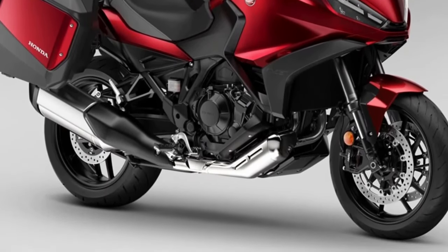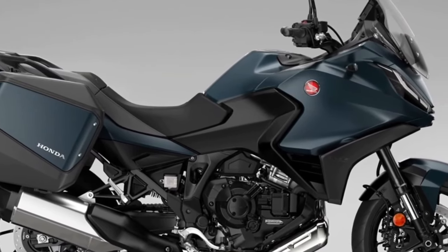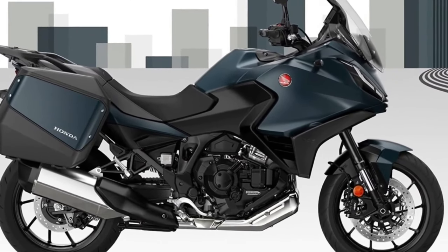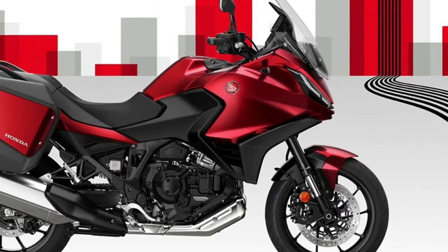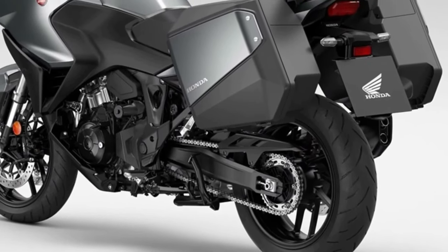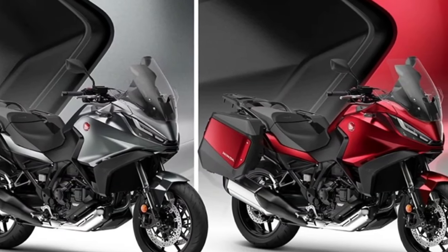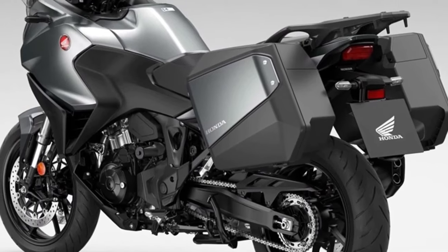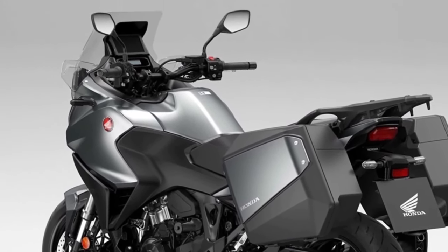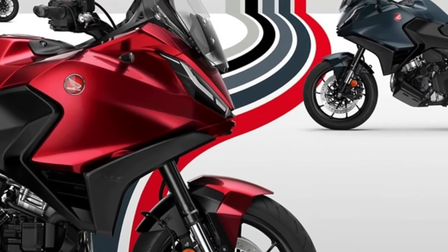Since its introduction to the European range in 2022, more than 12,000 NT1100s have been sold, with more than 66% of customers choosing Honda's exclusive dual-clutch transmission. Three dedicated accessories are available to let riders customize their NT1100 for comfort and functionality over long distances — available individually or in three dedicated packs: Urban, Touring, and Voyage — and include a 50L top box, fog lights, and a comfortable seat.